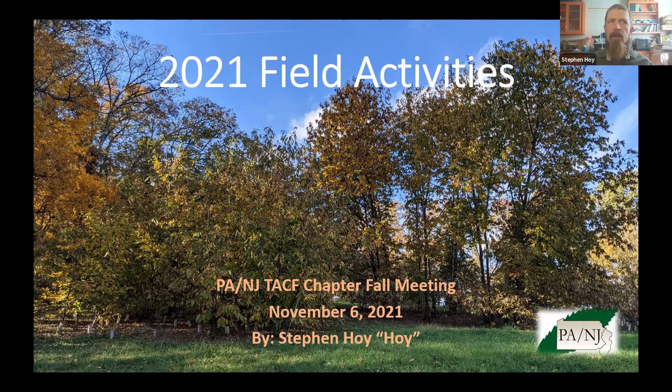This is going to be the close-up view of Sarah's discussion, focusing on the events within the Pennsylvania-New Jersey chapter and how we're emerging back into involvement with volunteers and members this year — what we've done this year and where we're headed in the immediate years to come.